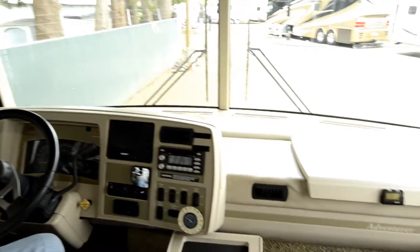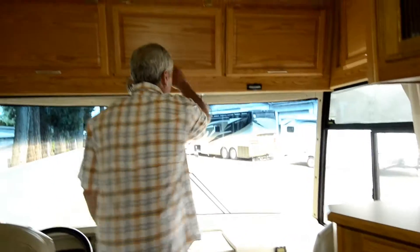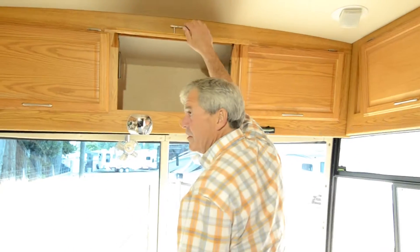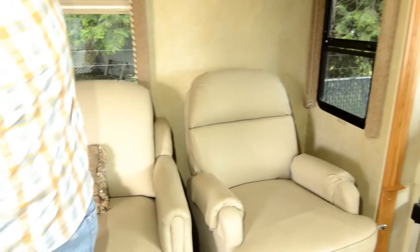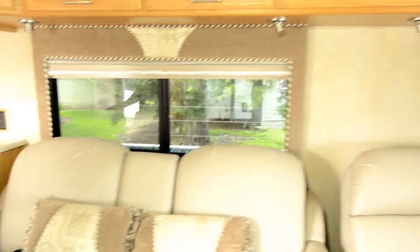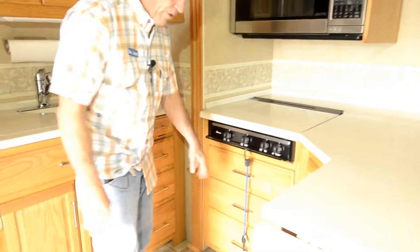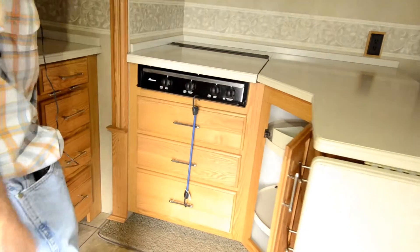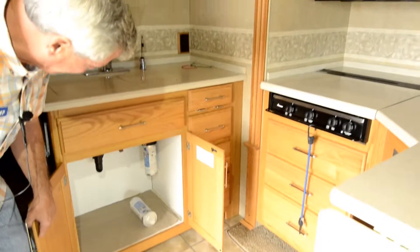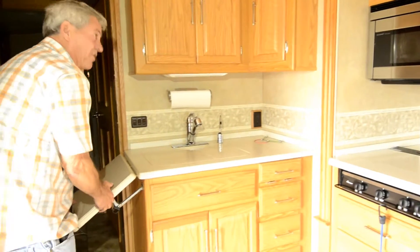Little slide-out desk in the passenger area. Power leather seats on both sides. Huge overhead compartments. Nice recliners. More really deep compartments here. Look at this kitchen — counter space galore, and it's still got a flip-up. You've got three drawers, six drawers, nine drawers in the kitchen. A spot here with a Lazy Susan. Plenty of room for a trash can and all your cleaning supplies. And if you didn't have enough kitchen counter space — look at this — another one. Convection microwave.